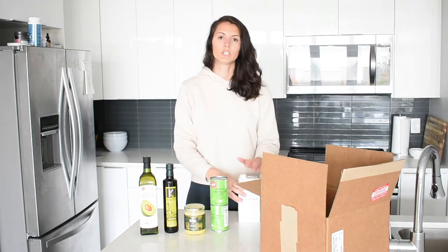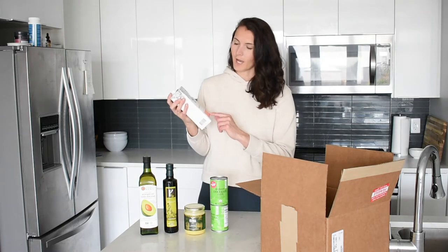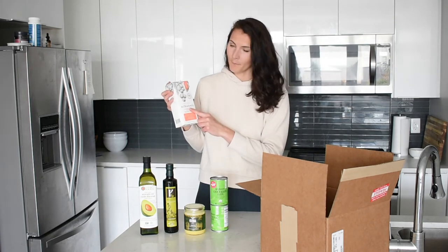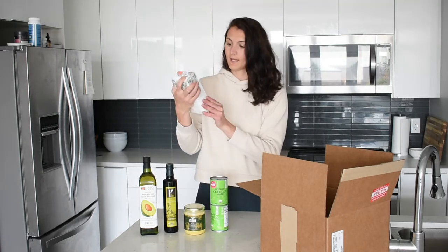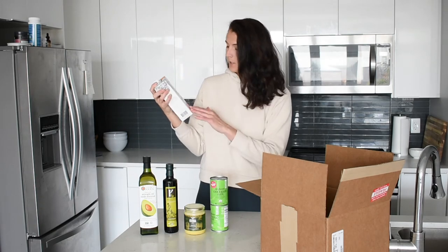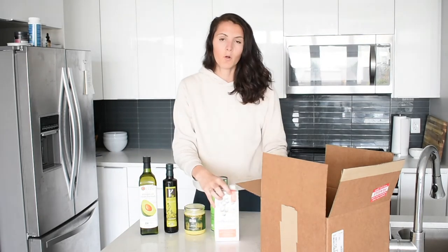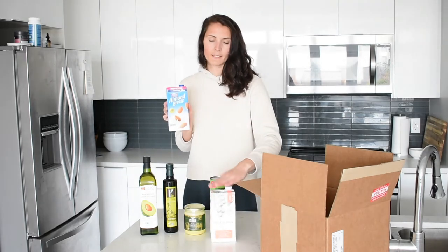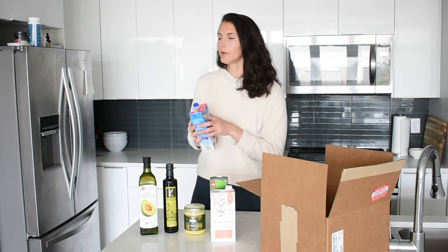Another great option is nut milk, which you can use for almost anything — smoothies, chia seed pudding, or in your coffee. I picked up the brand Milkadamia, a macadamia nut milk, and I'm very excited to finally try it. I got the vanilla unsweetened one, which is dairy, soy, GMO, and gluten free. A simple almond milk is also really good — any type of nut milk is a great alternative to cow's milk.